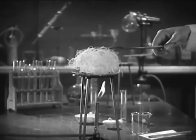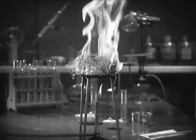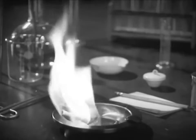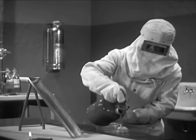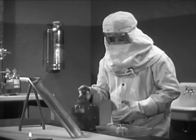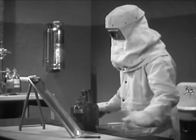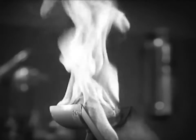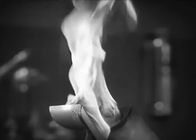Some things ignite more quickly — like excelsior, or celluloid. One of the easiest things to ignite is gasoline. If we pour a few drops of it on a wad of cotton, it will evaporate, and the vapor will roll down to a lighted candle. That's why gasoline should never be brought indoors.